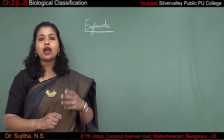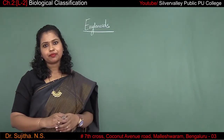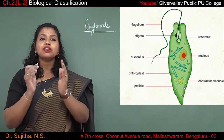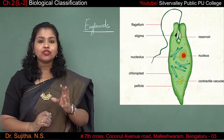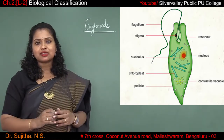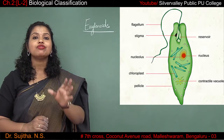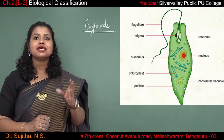How is the body of the euglenoids or the euglena? The cell wall is absent. If there is a cell wall, the body becomes extremely rigid. But if you have observed, the body of the euglena is extremely flexible in nature. It is flexible because of the absence of the cell wall, and the entire body is covered by a layer of protein called pellicle.